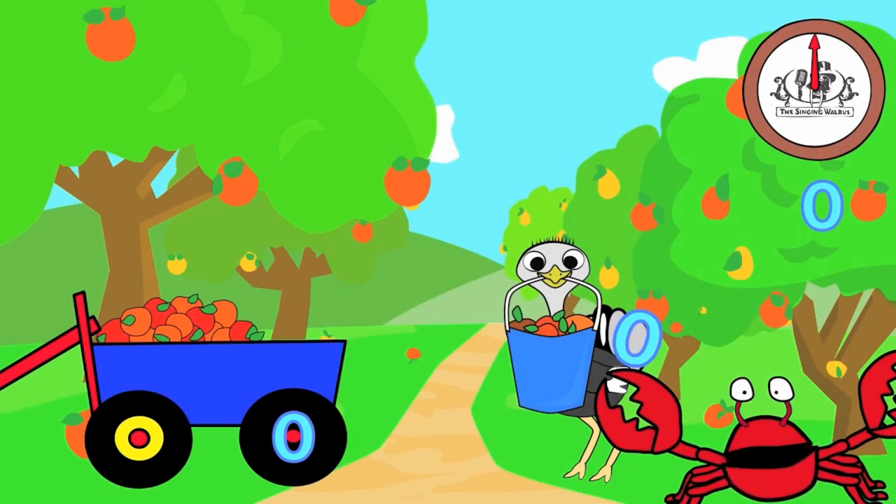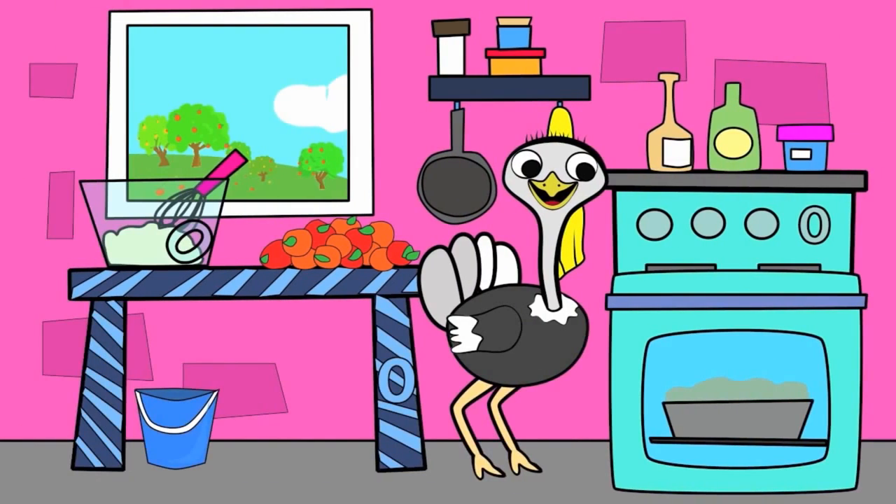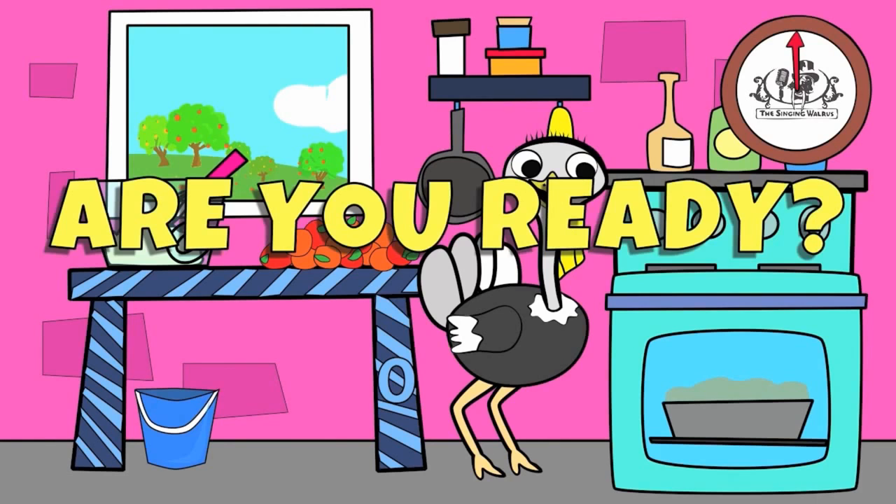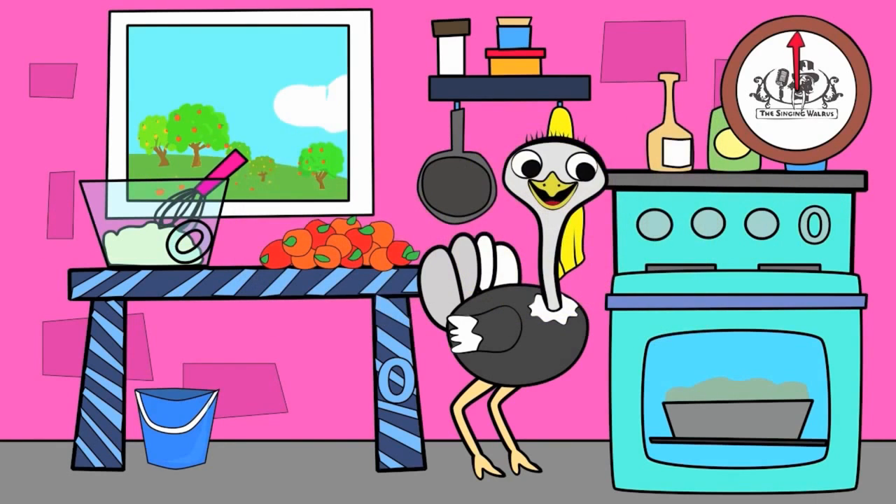Next, we'll find the lowercase o. There are three lowercase o's in this picture. You have 20 seconds to find them. Are you ready? Go! Did you find them all?